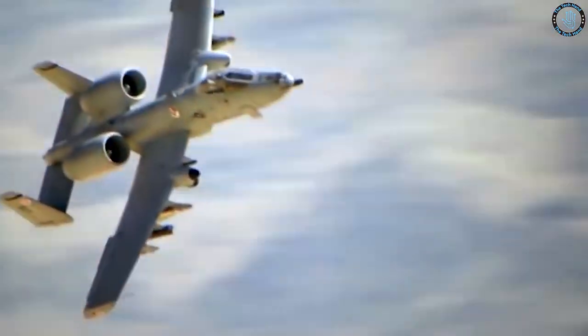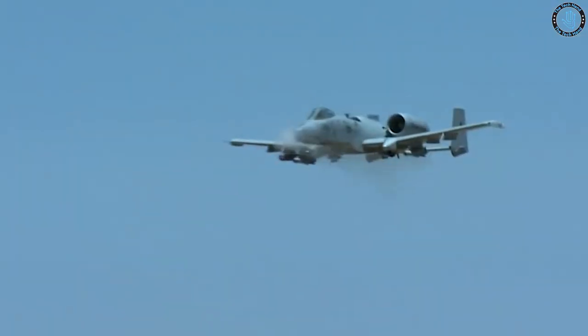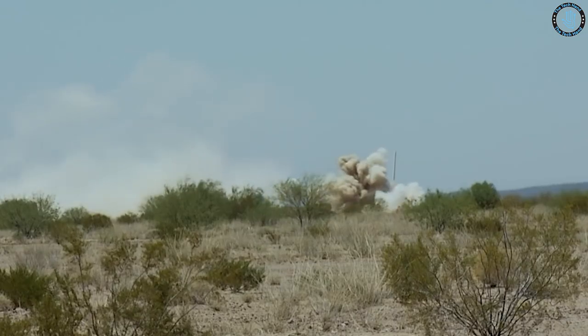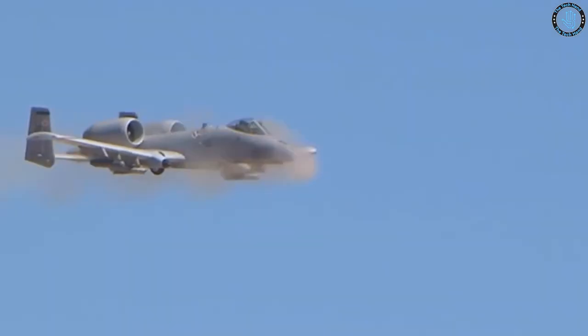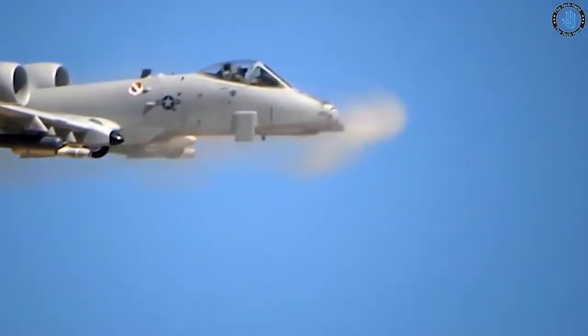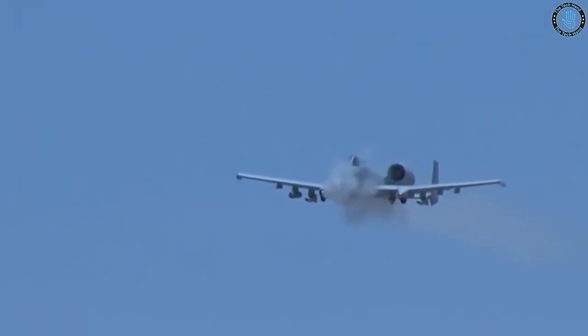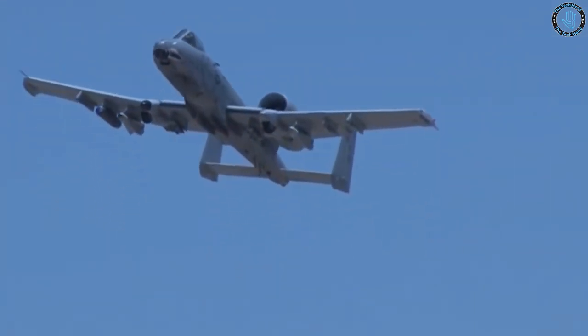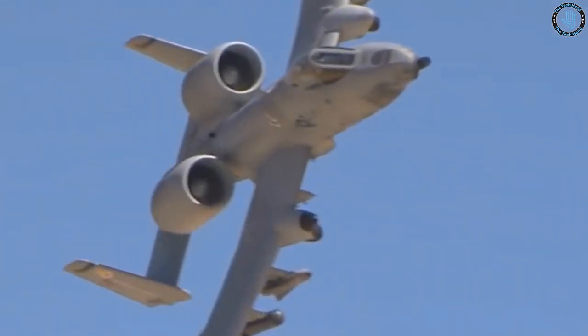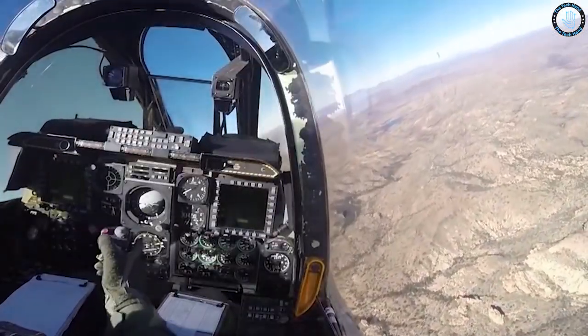In addition to its cannon, the A-10 can carry a variety of other weapons, including air-to-ground missiles, bombs, and rockets. The aircraft is heavily armored with titanium plating to protect the pilot and critical components from enemy fire, and it has a unique design that allows it to fly low and slow to provide precision support to ground forces. The A-10 has seen extensive service in various conflicts and remains in service with the United States Air Force, widely regarded as one of the most effective aircraft for the mission it was designed to fulfill.